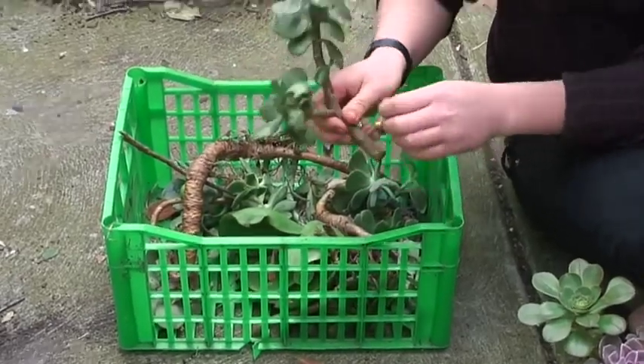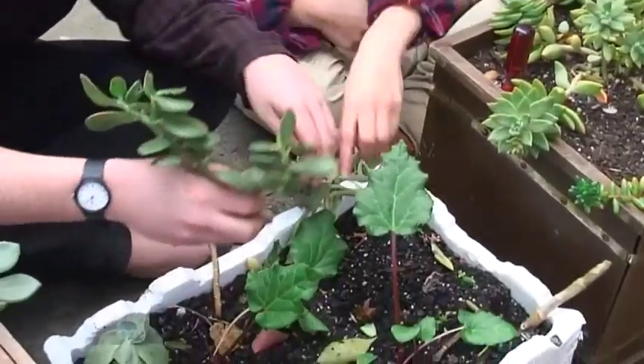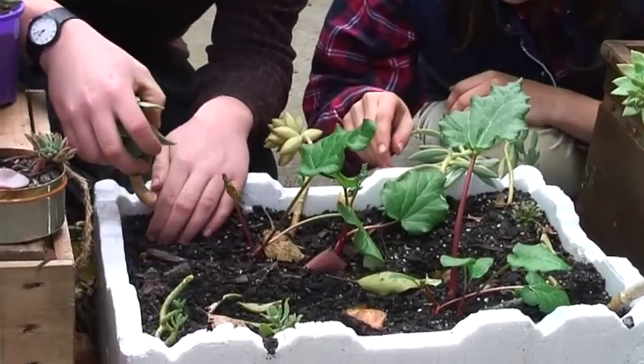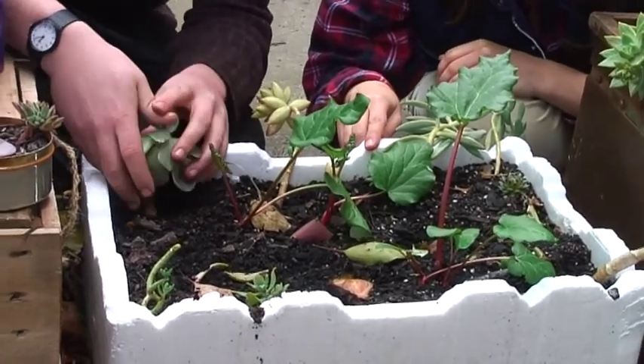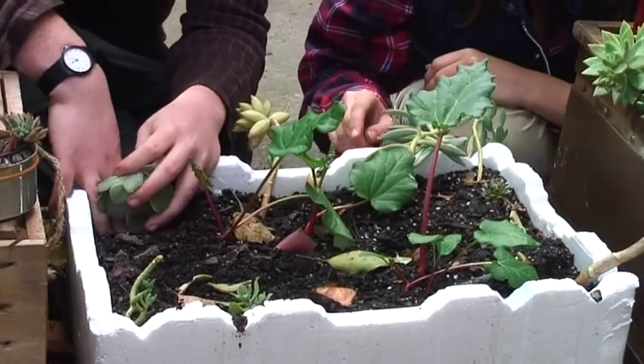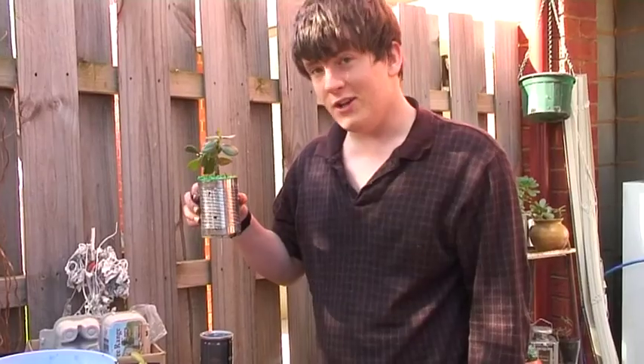The best way to learn more about these unique plants is to just get your hands dirty. So I asked Daniel to show us how easy planting could be. Succulents like well-draining soil. Propagating succulents is that easy — a succulent in a minute.